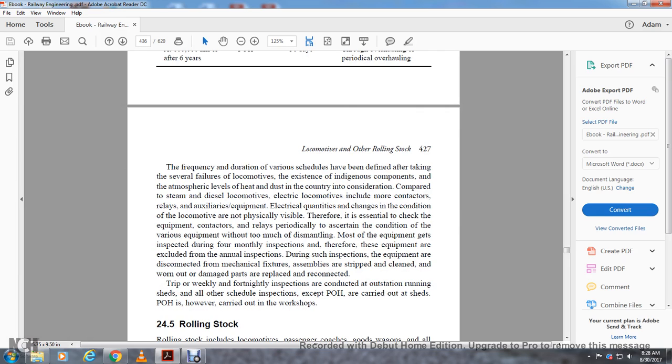The frequency of various maintenance schedules has been defined by considering several potential failure points of locomotives and the existing dangerous conditions related to atmospheric levels, heat, and operational context. Compared to diesel locomotives, electrical locomotives include more contactors, relays, and auxiliary equipment, whose change of condition is not physically visible. Therefore it is essential to check this equipment periodically. Most equipment gets inspected during the four-month inspection; some equipment excluded during annual inspection is disconnected from mechanical fixtures, stripped, cleaned, and worn-out or damaged parts are replaced. Trip and weekly/fortnightly inspections are conducted at outstation running sheds, while all other scheduled inspections and periodic overhauls are carried out at sheds and workshops respectively.